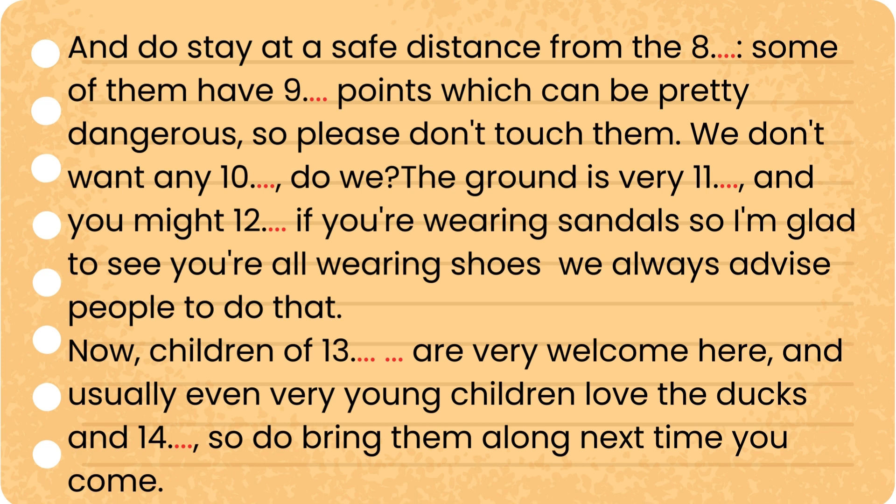We don't want any accidents, do we? The ground is very uneven, and you might slip if you are wearing sandals, so I am glad to see you are all wearing shoes. We always advise people to do that.